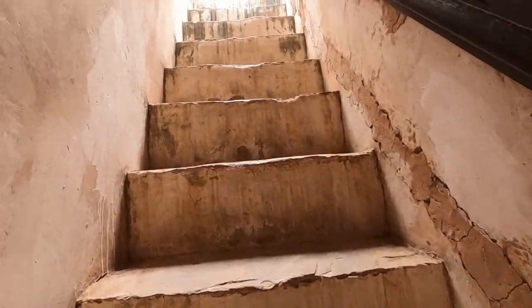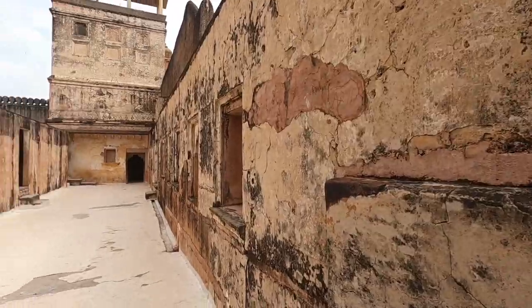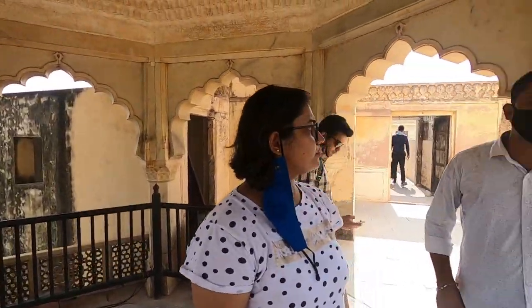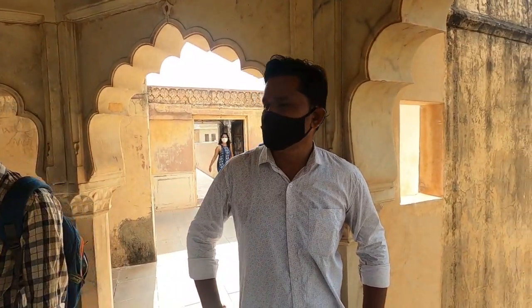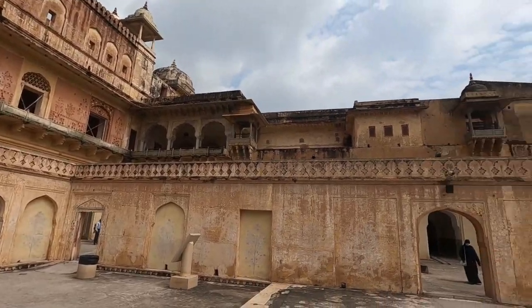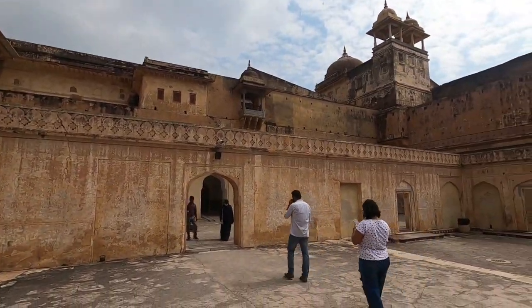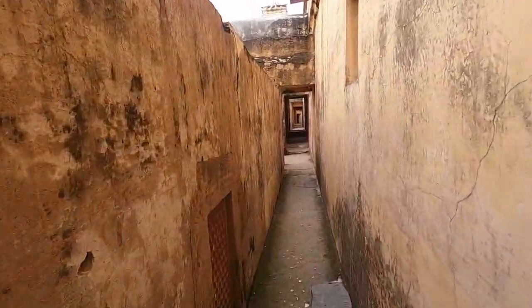The fort's history is very rich and amazing, so I recommend hiring a guide here. By the way, our Amer Fort tour guide video is coming soon — we've already made a similar video for Udaipur City Palace. So if you want to catch the Amer Fort video, please hit the subscribe button and turn on the notification bell so you get the first update when it goes live.